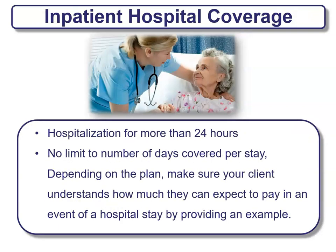Each plan will define coverage the same way; it just depends on how much is covered. Each company will have a separate price, co-pay, and co-insurance based on the plan offered, but for the most part it will cover the same things. For example, inpatient hospital coverage is defined as hospitalization for more than 24 hours — that means you're in the hospital for more than a day — with no limit to the number of days covered per stay. Make sure you understand how much you can expect to pay in the event of a hospital stay.